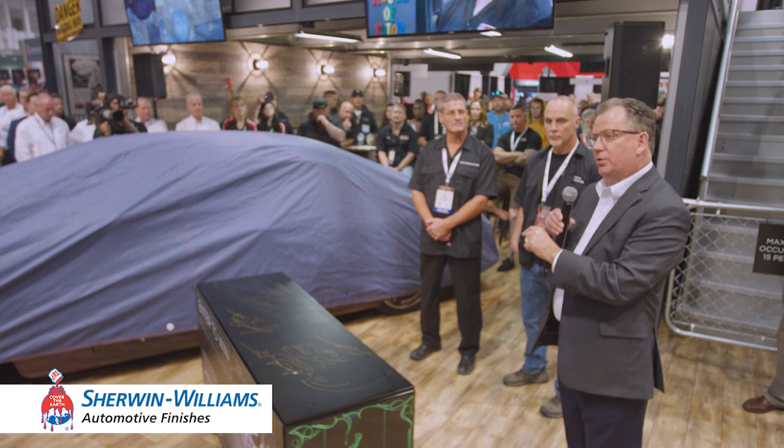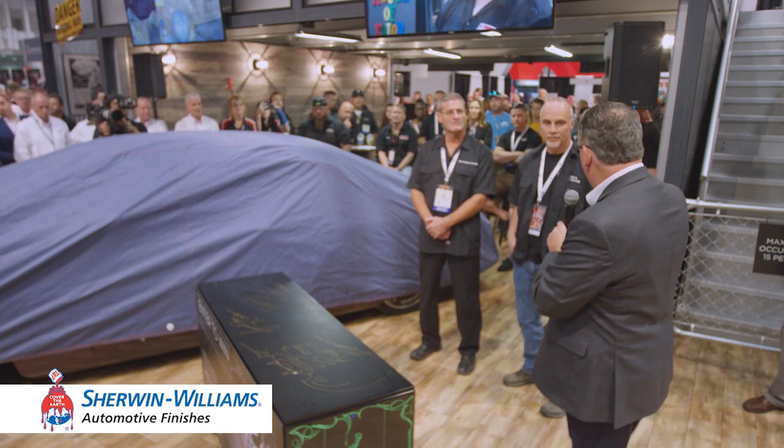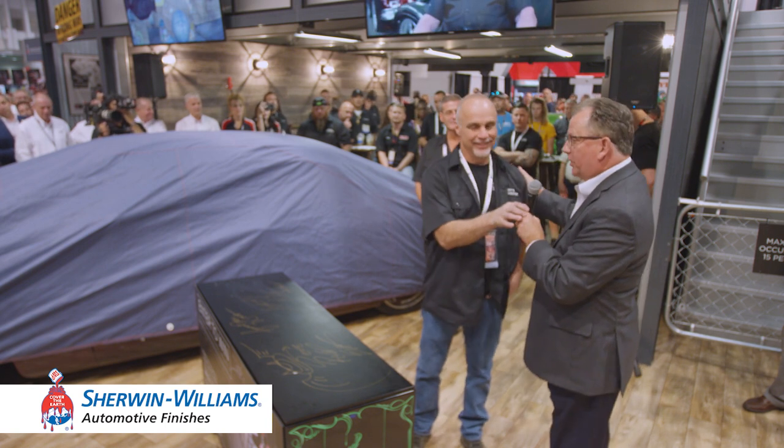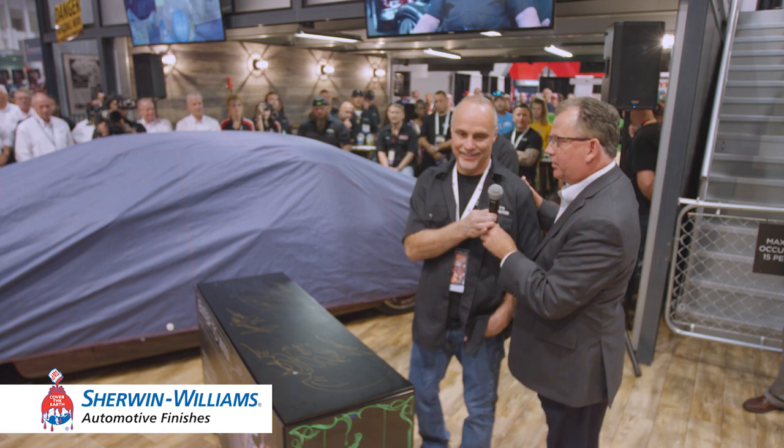That product is primarily thought of as a collision center product for large productive shops or MSOs. But it's also finding its way into premier restoration shops. And it's what you're going to see on this build today — it's the U9K base coat. To tell you more about this, I'll turn it over to Dave Ecker. This is his labor of love, so he can tell you all about it.